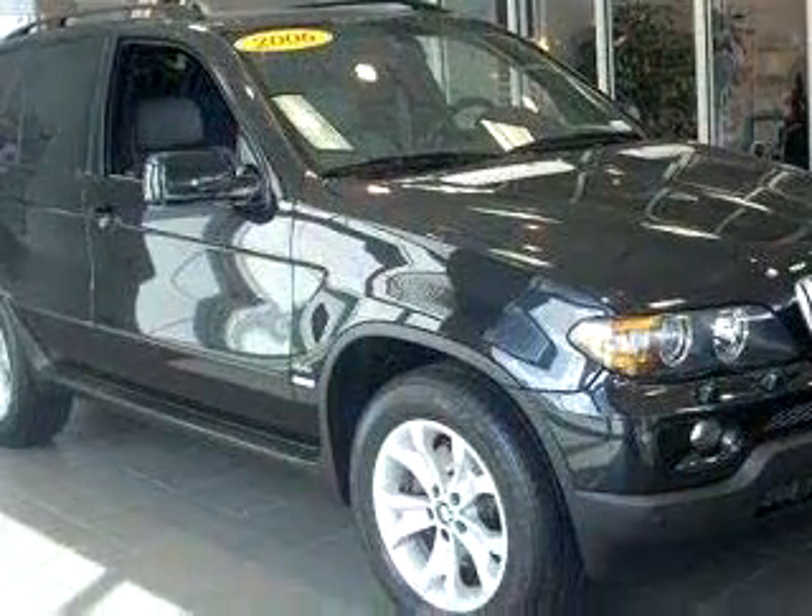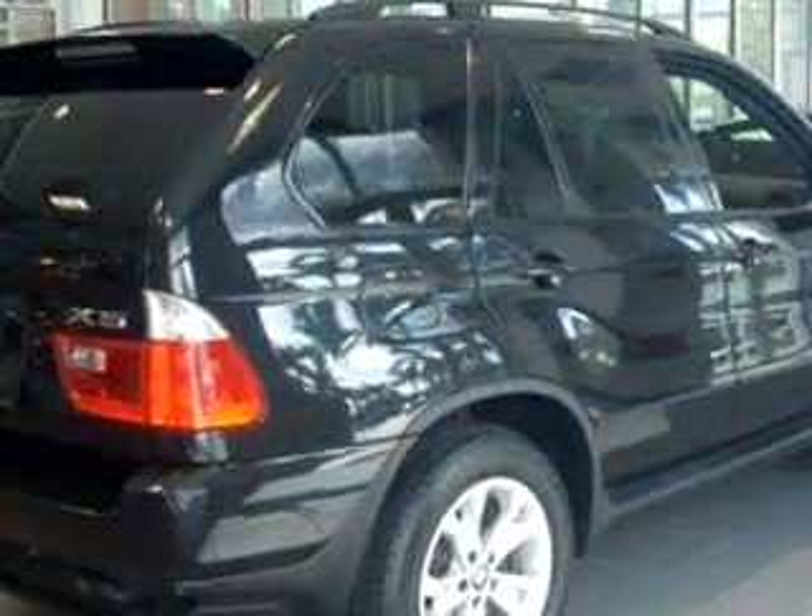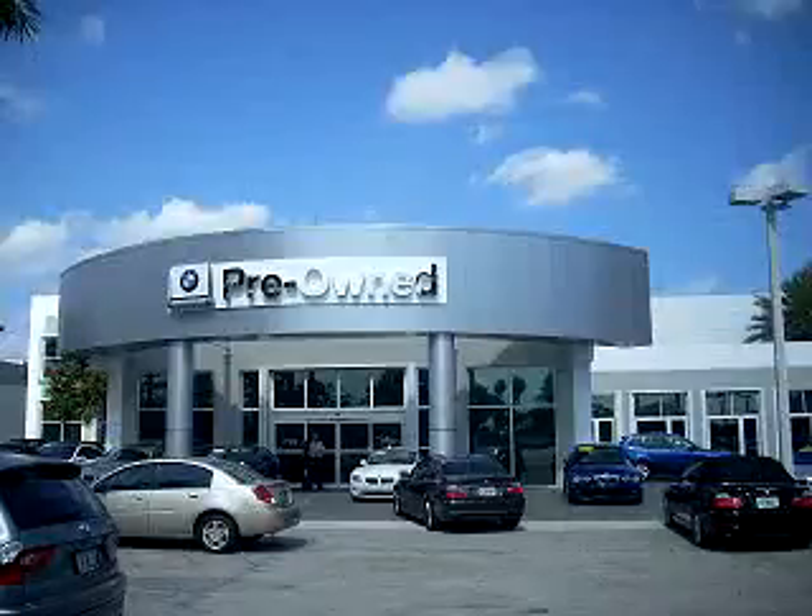Enjoy the drive and have peace of mind in this 2006 BMW X5 4.4i. See us at Vista BMW of Coconut Creek today. Please come in and check out our extensive inventory of certified pre-owned BMWs.